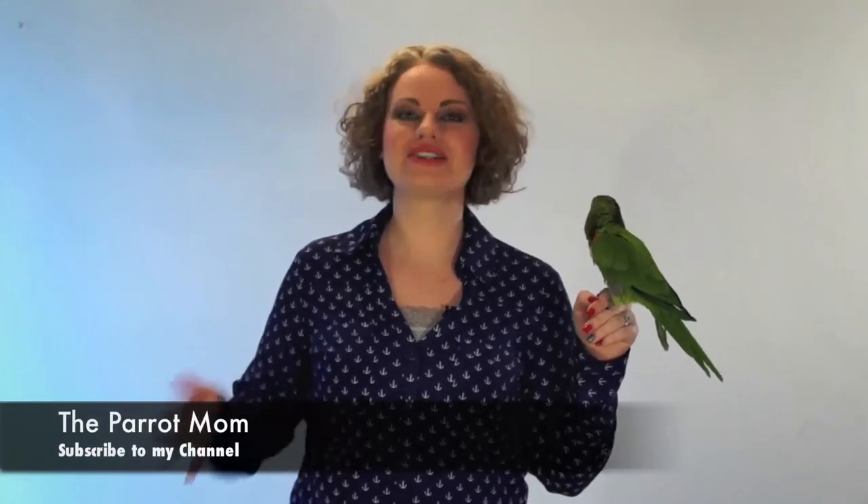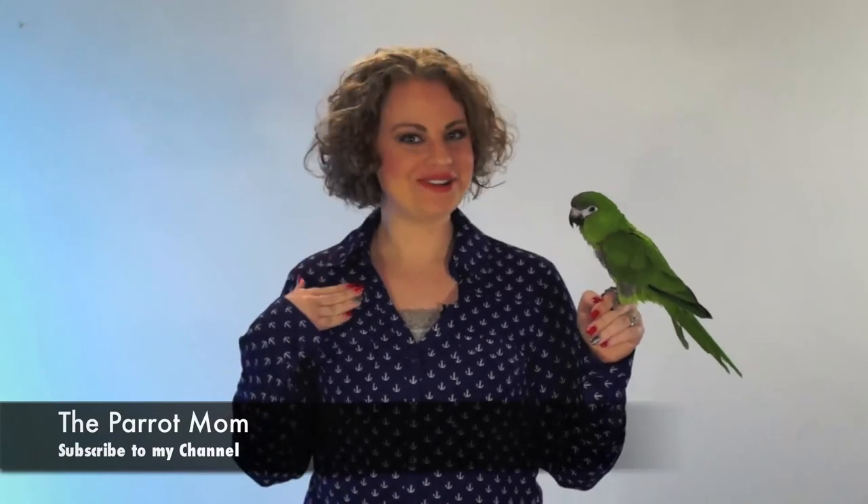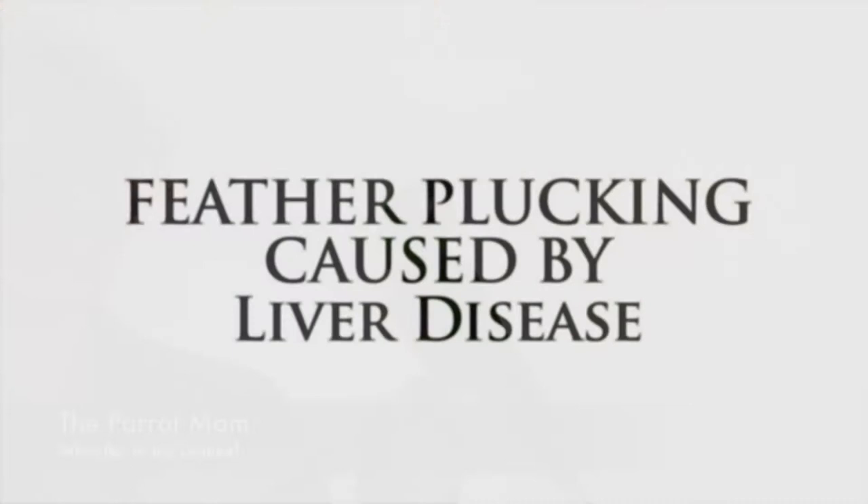Hmm, I wonder what chicken liver tastes like. I hope you enjoy this video brought to you by the Parrot Mom. I'm Tora, also known as the Parrot Mom, and this is Kiwi, my lovely assistant.